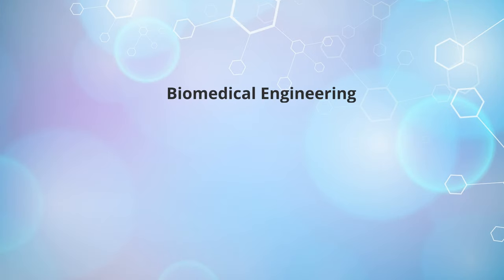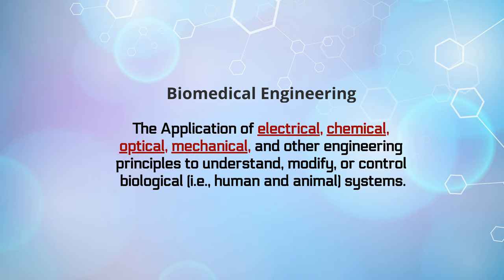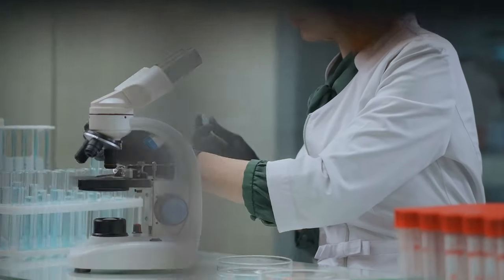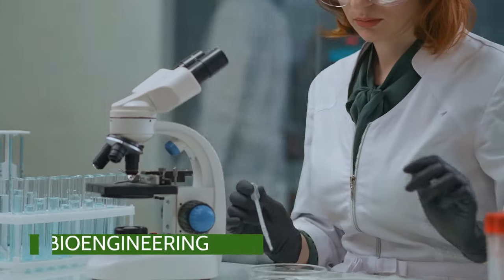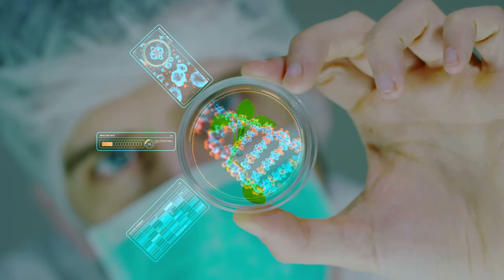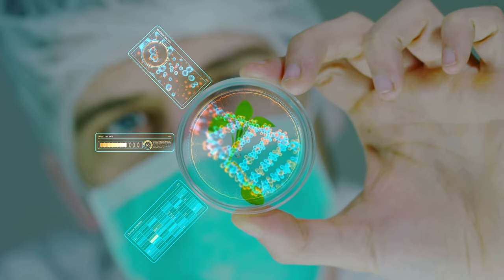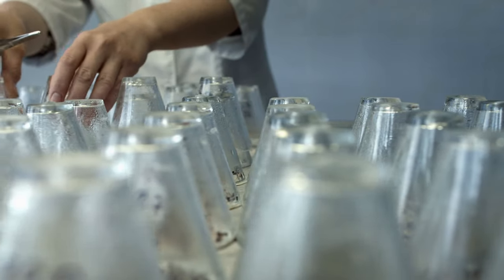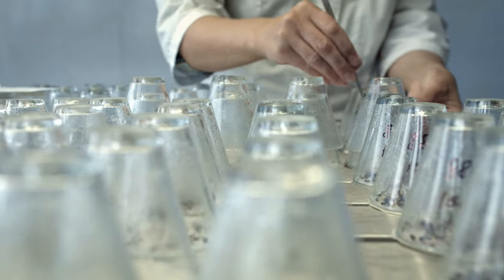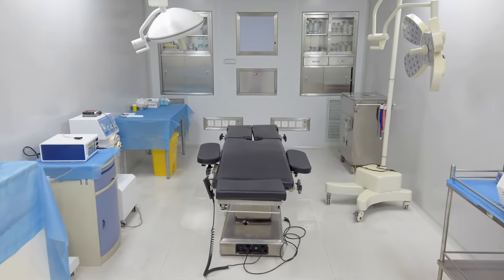We can define biomedical engineering as applying electrical, chemical, optical, mechanical, and other engineering principles to understand, modify, or even control biological systems. Another term, bioengineering or biological engineering, is considered a broader field of study which includes biomedical engineering within it, but usually focuses on engineering applied to biological processes, food, agriculture, and environmental processes — not necessarily medical applications.